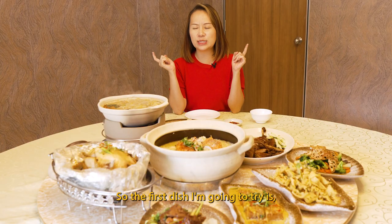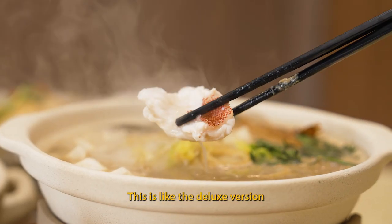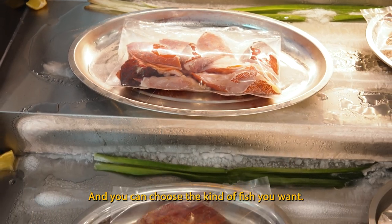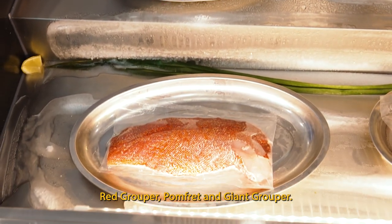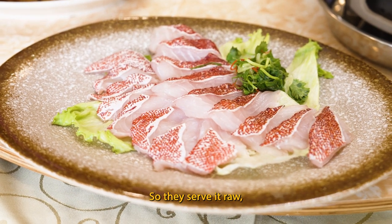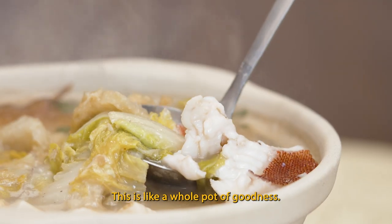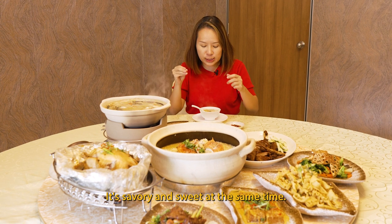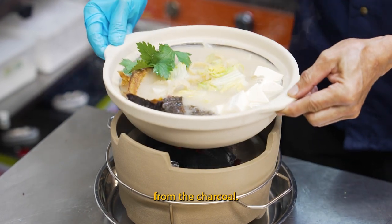The first dish I'm going to try is their signature clay pot fish soup. This is like the deluxe version of our hawker center yutou lu, and you can choose the kind of fish you want — they have the grouper, red grouper, pomfret, and giant grouper. They serve it raw and you cook it to your own liking. Oh look at that, this is like a whole pot of goodness. It's savory and sweet at the same time. This soup is so good and you still get that smoky fragrance from the charcoal.